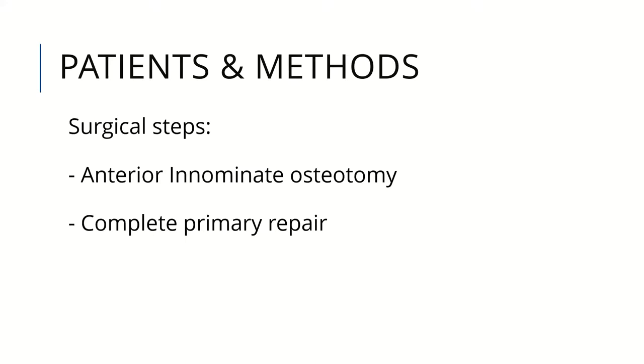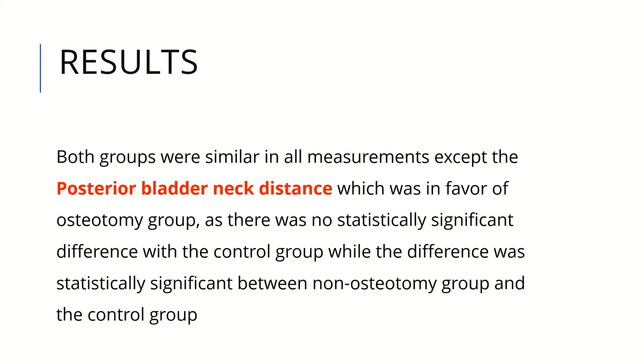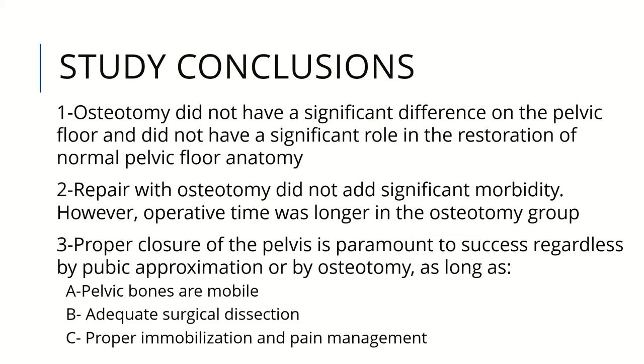All patients underwent anterior osteotomy and complete primary repair. Measurements taken included the sacrococcygeal distance, the angle between the anterior obturator and levator ani, pubourethral angle, iliopubic angle, and ischial angle, among others. Results showed that both groups were similar in all measurements except the posterior bladder neck distance, which was in favor of the osteotomy group. This means all measurements were the same whether or not the patient underwent osteotomy, except the posterior bladder neck distance which was more comparable to normal patients.